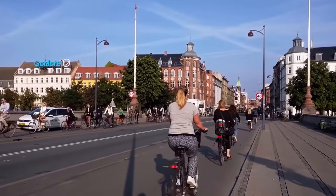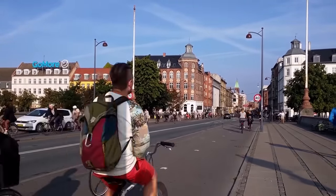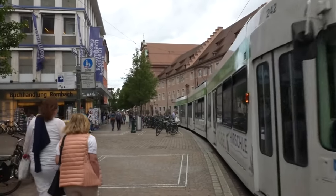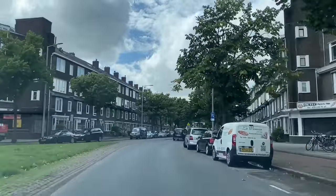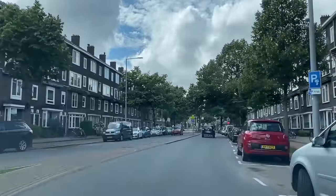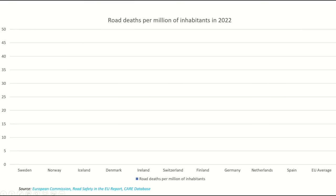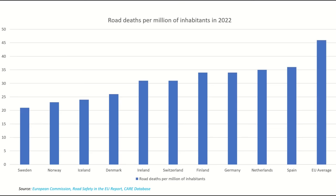Denmark's capital of Copenhagen is world-famous for cycling, and Danes have plenty to be proud about. German cities like Freiburg and Leipzig have tram and cycling networks that could hold their own against most Dutch cities. In fact, it might surprise you to learn that the Netherlands isn't even the best performer in Europe when it comes to traffic safety. Ranked by traffic deaths per million of inhabitants, a European Commission report in 2022 found that the Netherlands only came in 9th place out of the 27 member states of the EU.